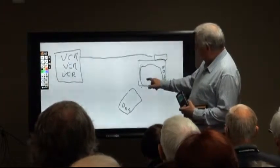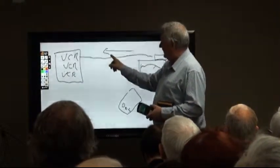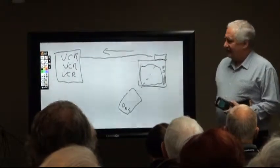You could push a button on the remote, it would transmit to the little box, the signal would go back down the wire, be decoded, and operate the VCR. So that was the interactivity, if you like, in education.